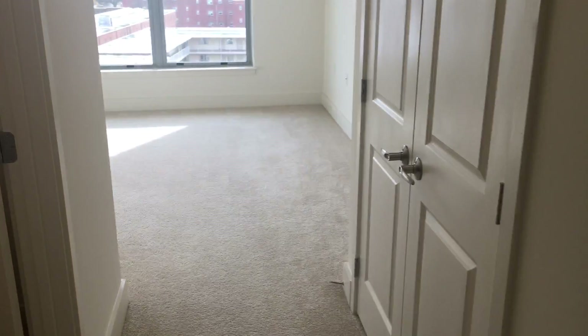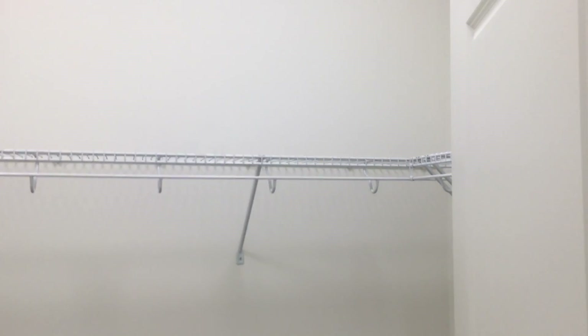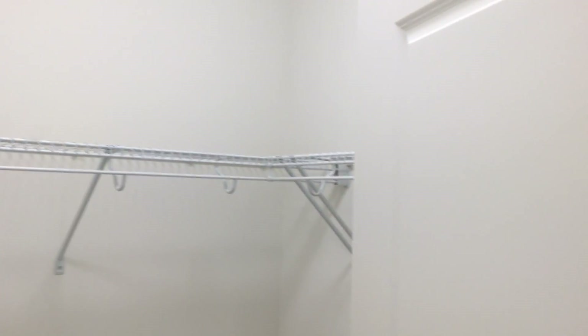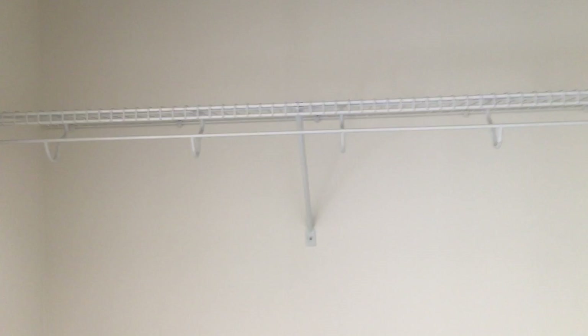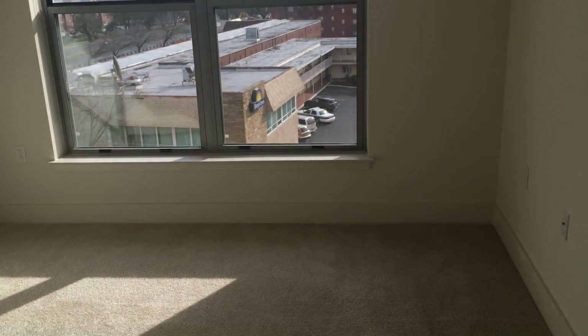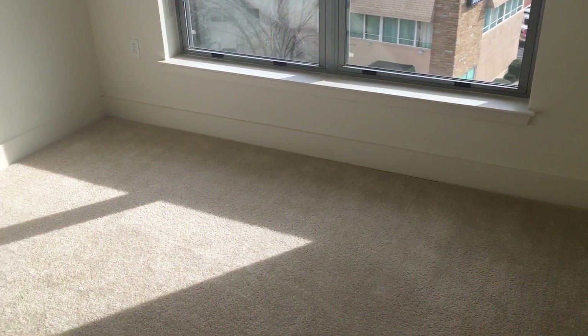As we go down the hall into the master bedroom, you have a walk-in closet with racks that wrap all the way around. Across from your walk-in closet you have a secondary closet, so tons of storage space in this home. Here in the master bedroom, it's sun-filled again with large windows. In this room you can fit a king or queen size bed with additional furnishings.